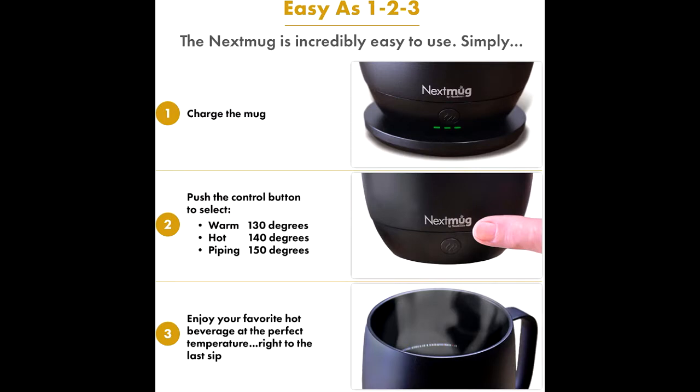Takes only seconds to set the mug to your perfect temperature. No app required, no passwords, rebooting, or security concerns.